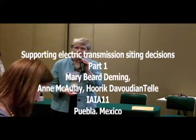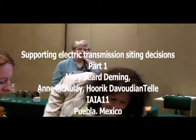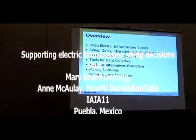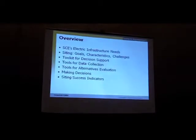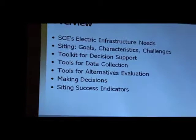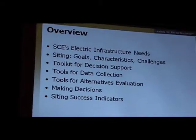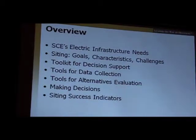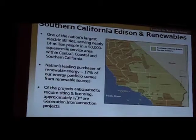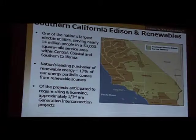Just to provide an overview, we will talk about what our infrastructure needs are, what our siting obligations are, and the toolkit that we use for decision support. I'll illustrate that with data collection and alternatives evaluation, and talk finally about making decisions and some of our success indicators.